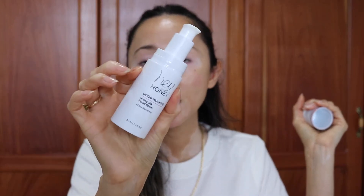I'm going to start with the Hey Honey Good Morning Serum. This can be used as a primer or as skincare. Because my skin is a little too dry today, I'll be using it as a primer. It is very, very glowy and I feel like it gives a ton of hydration.